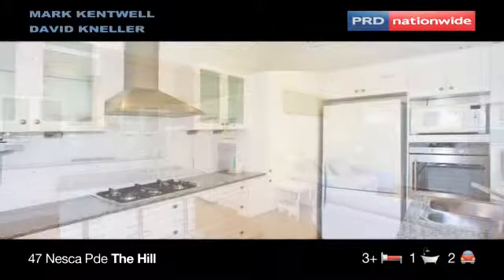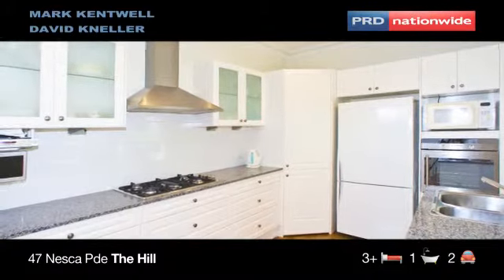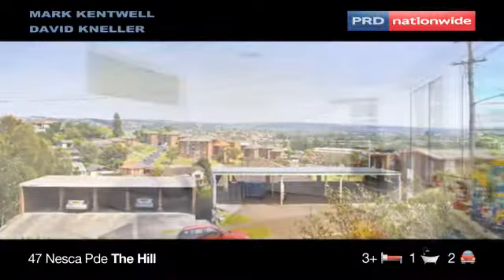It is positioned on a 607 square metre block, which is extremely large for the area and captures sweeping views back over the city. It is in walking distance